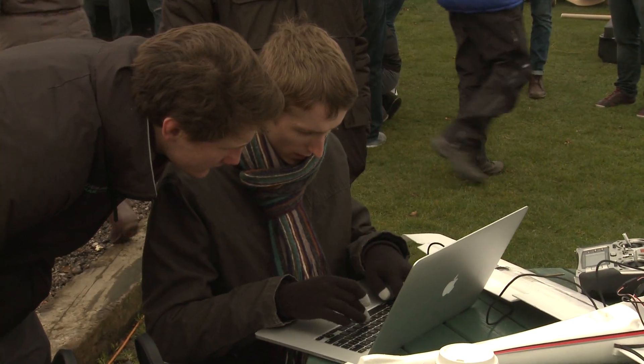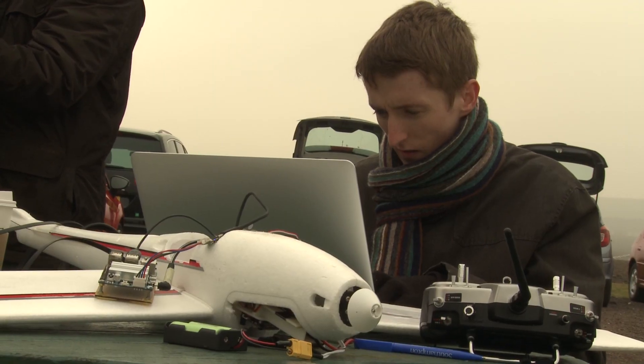Today we're doing just a general systems check and testing the code that we've written all year, just to show that we can glide automatically and improve the software that we've already tested in a virtual environment.